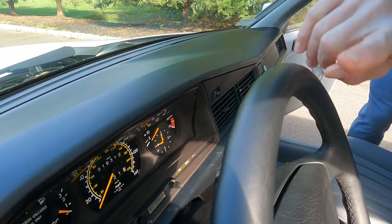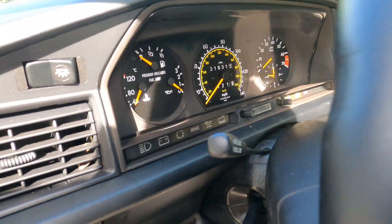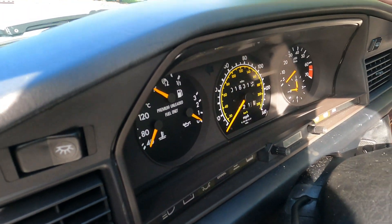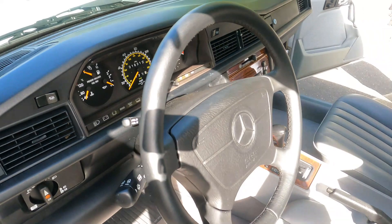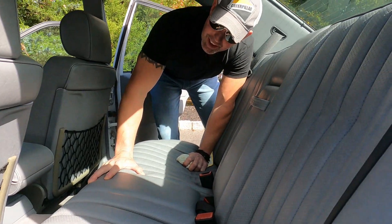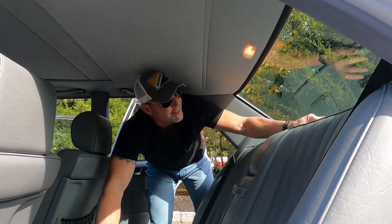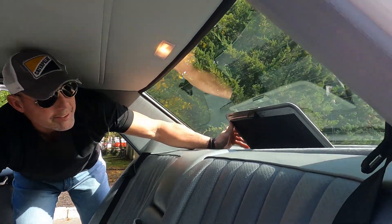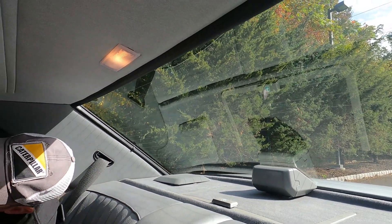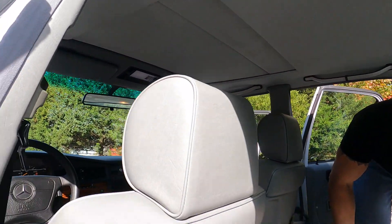The plastic around the instrument cluster is notorious for cracking on this model, but this car has no cracks. If you look at the gauge needles, they're bright orange. It's a very well-kept 16,000-mile car. The backseat looks like it was never even sat in. The parcel nets are nice and tight, which is something I always like to see — they were probably never used. The car still has the original first-aid kit. The headliner is in absolutely perfect condition — no sag, no stains. The car still smells like a brand new car.